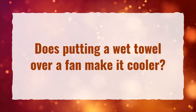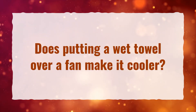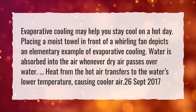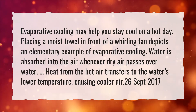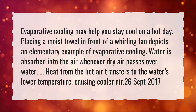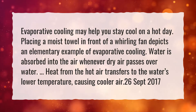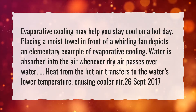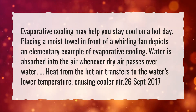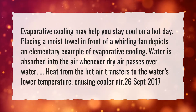Does putting a wet towel over a fan make it cooler? Evaporative cooling may help you stay cool on a hot day. Placing a moist towel in front of a whirling fan depicts an elementary example of evaporative cooling. Water is absorbed into the air whenever dry air passes over water. Heat from the hot air transfers to the water's lower temperature, causing cooler air.